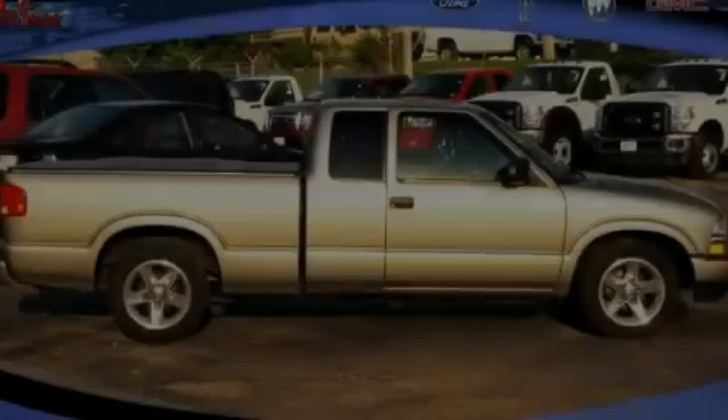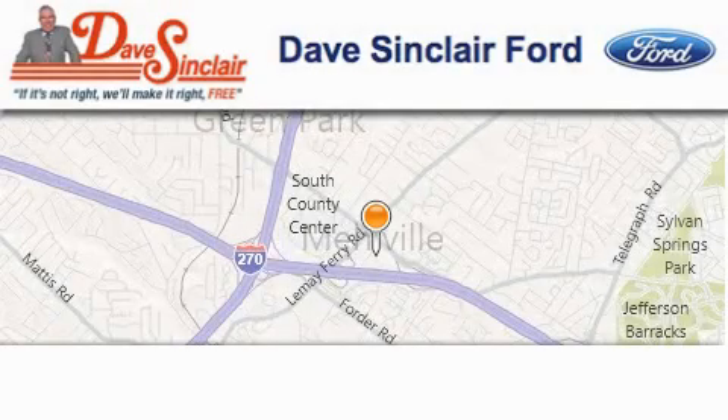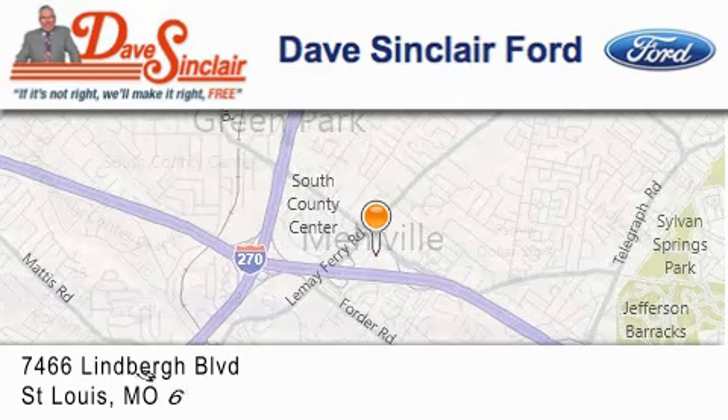Call or visit us right now and arrange your test drive today. Dave Sinclair Ford is located at 7466 Lindbergh Blvd in St. Louis.